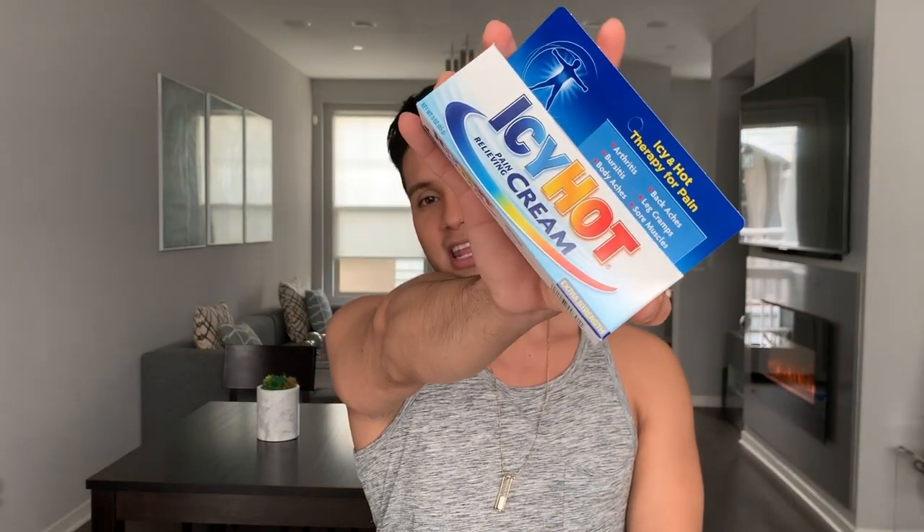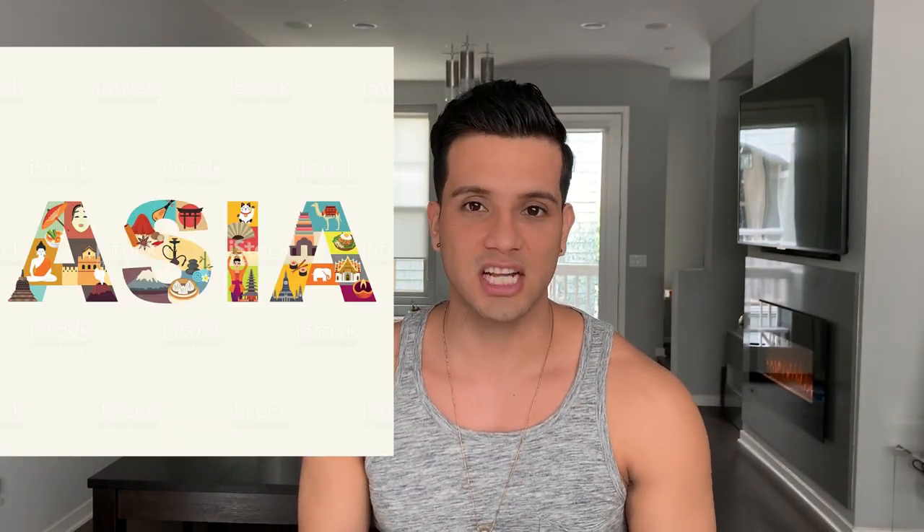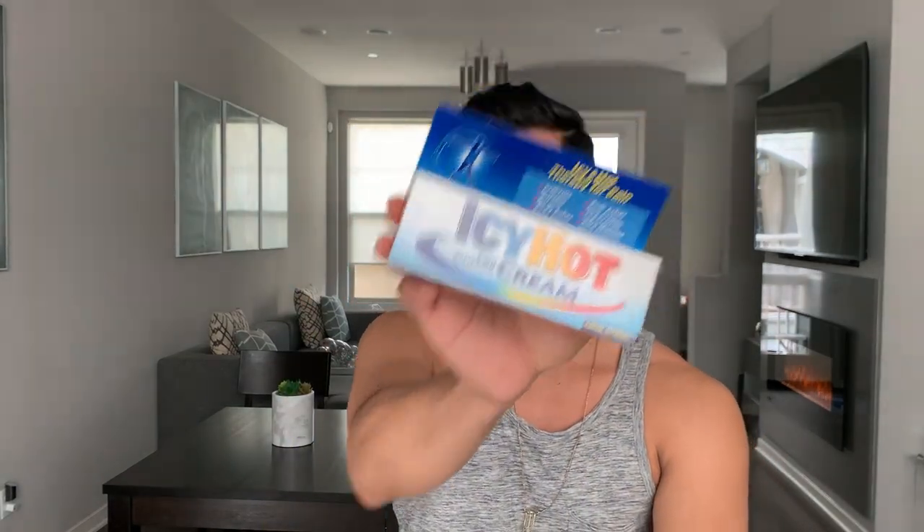Number one: where do you get them and how much? Icy Hot is a classic and available at any drugstore. Tiger Balm used to only be available at places like Koreatown, Chinatown, or a 99 cent ranch market, but both are now available at Target. Both are seven dollars; however, Icy Hot is three ounces and Tiger Balm is 0.63 ounces — so you get five to six times more product with Icy Hot. Also note, I got my Tiger Balm at an Asian store, so I'm not sure the formulation at Target is the same.